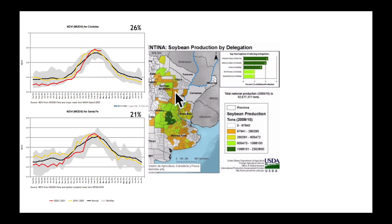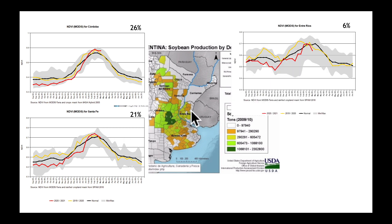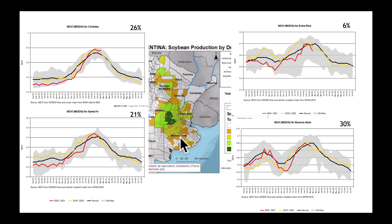From there over to Santa Fe, which is right in through this area — that's about 21% of the total production. A similar story: below average back in January, jumped way up here in February and March, and we're still sitting right about average on the NDVI values. Into this area right in through here, which is only about 6% of the total production, the values are much lower. And getting over to Buenos Aires, which is 30% of the total production, we again see that lately the NDVI values have been dropping off.